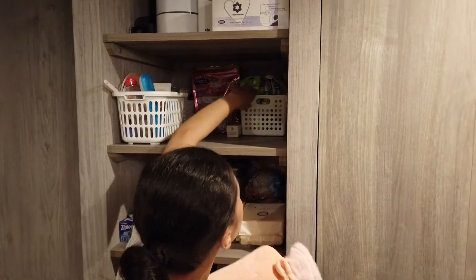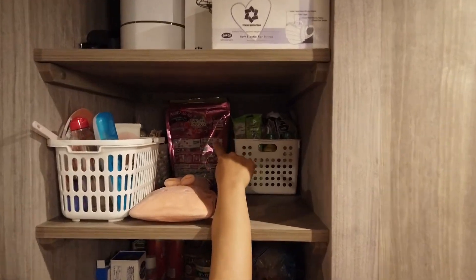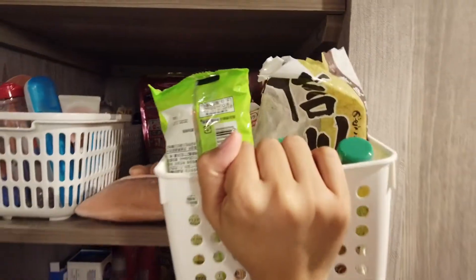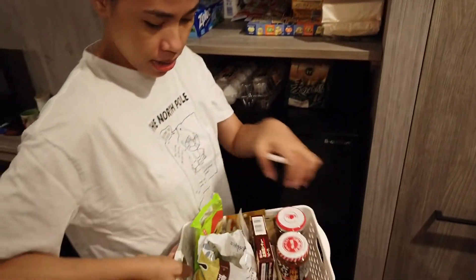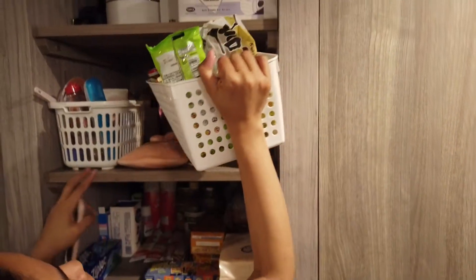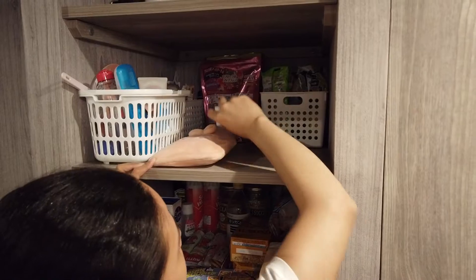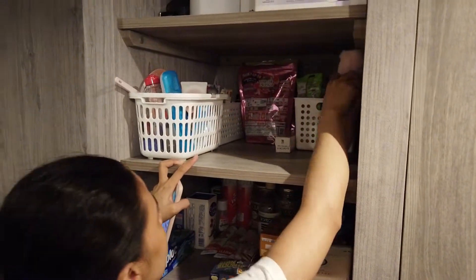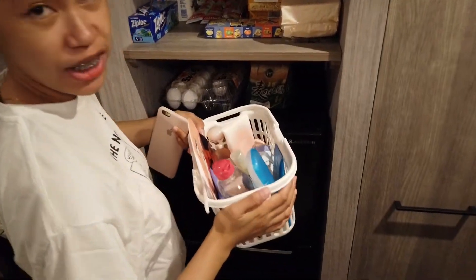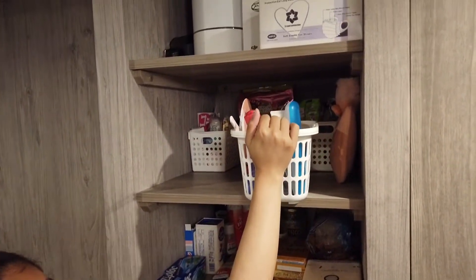Ano pa ba nandito? Yung sabon namin, sabon pang laba namin nandoon. And then, ito naman is mga spices. At kung anong-anong pa. Itong paper wax. Ito naman ay ang aking skin care. Okay. Kahit hindi magandang face ko, nage-skincare ako.